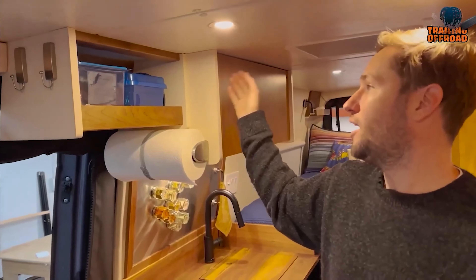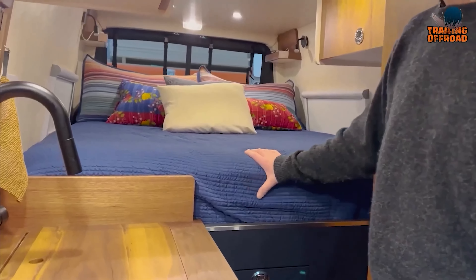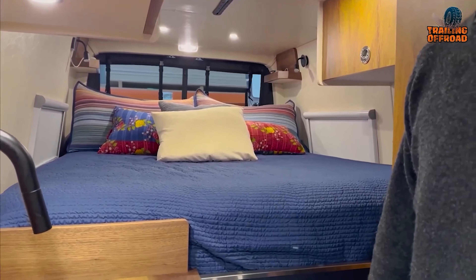With its thoughtful design, premium features, and ample storage, the Doho Vans Boneyards is the perfect choice for extended trips for two people, offering comfort, convenience, and freedom to explore the open road.